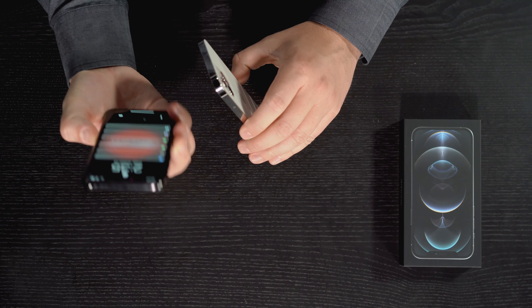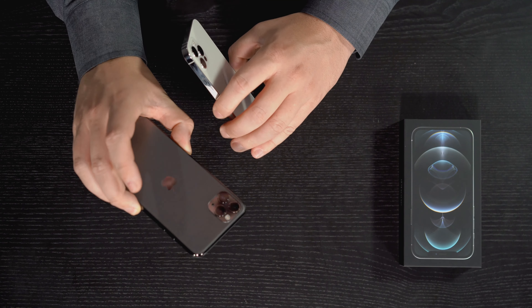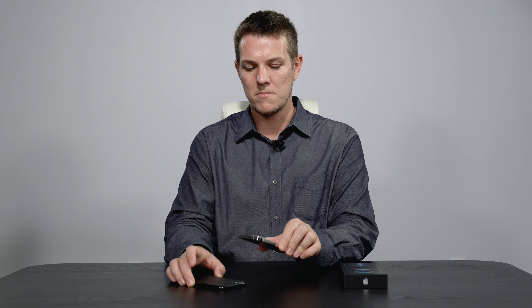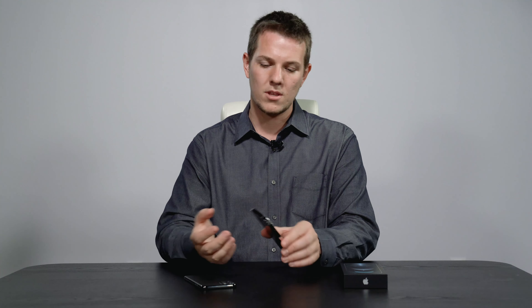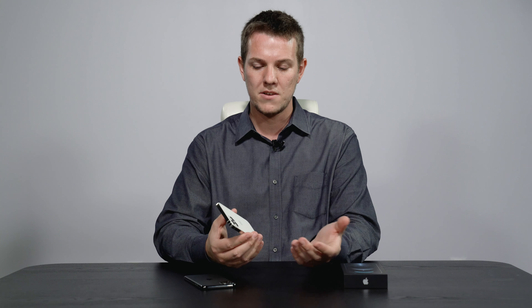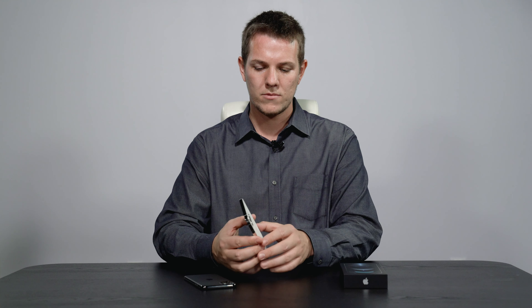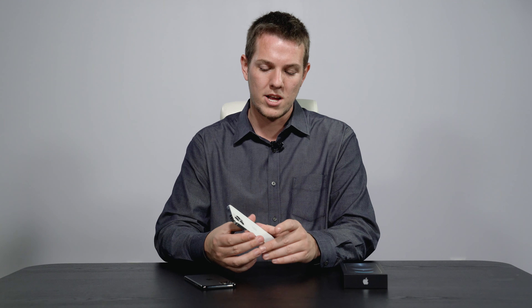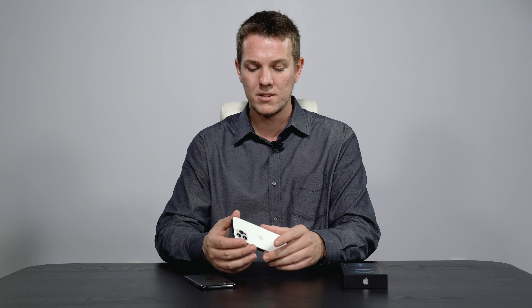On IP rating, last year's iPhone 11 Pro Max was rated to withstand up to 3–4 meters for up to 30 seconds. This year the 12 Pro and 12 Pro Max can withstand up to 6 meters, so you can dunk your phone even deeper. I've personally never had a problem with spills of coffee or water and have never had any issues, though I've never dunked it myself.